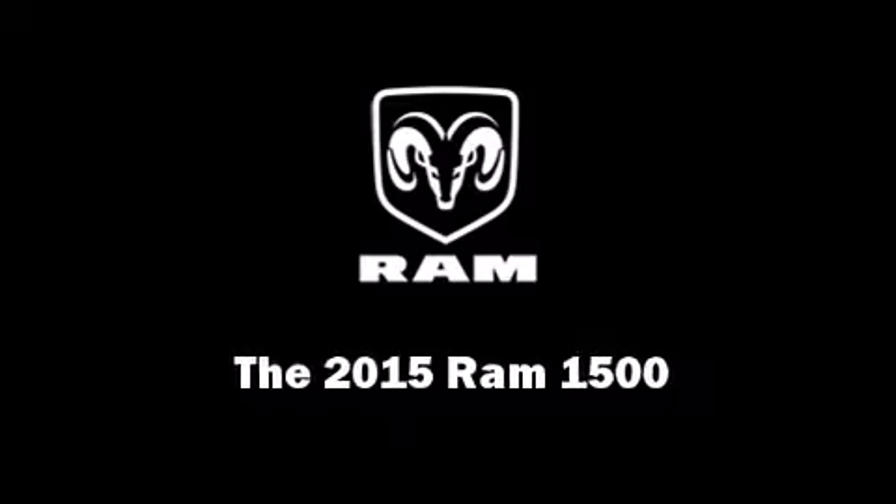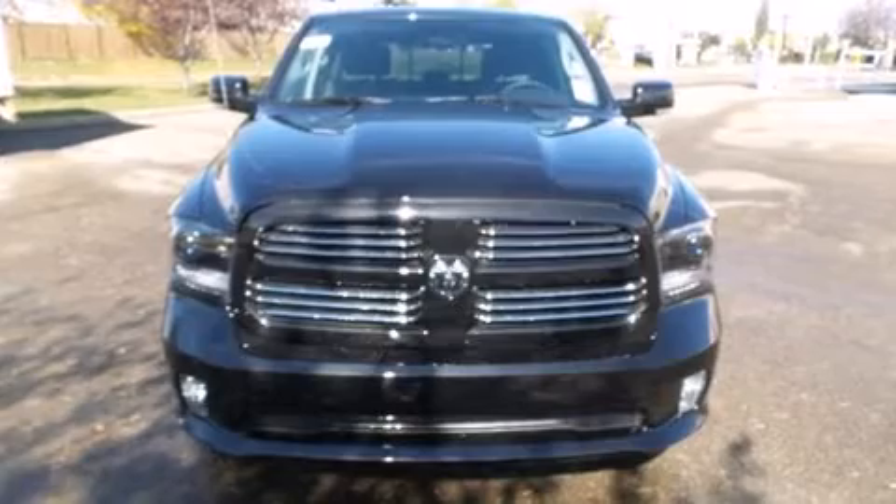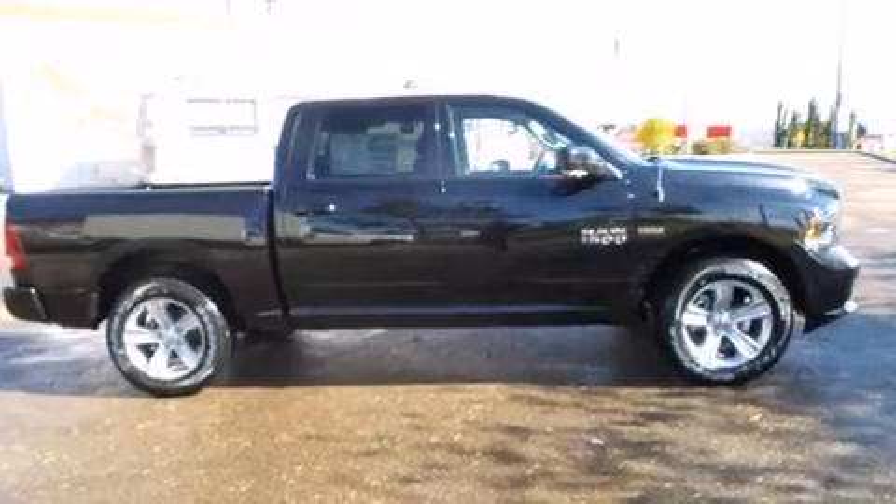Outstanding design defines the 2015 Ram 1500. This four-door, five-passenger truck offers the latest in technological innovation and style.